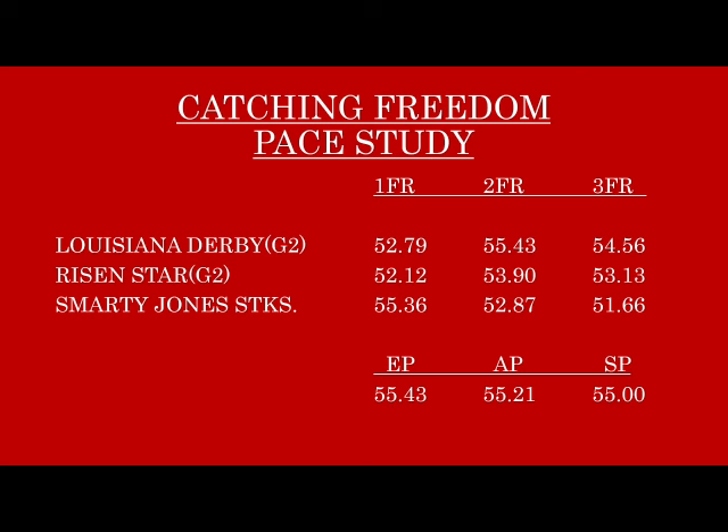Over the course of the three races his 2FR is getting better with each race, and most importantly look at the third fraction: 51.66, 53.13, 54.56 — that last one at a mile and three-sixteenths. That's outstanding closing. I can't stress that enough: a horse with over 54 at that distance is really moving. The second call improvement is also particularly encouraging, and the first call isn't decreasing — it's actually improving. This is a horse showing the classic progression, getting steadily better and checking all the pace boxes.